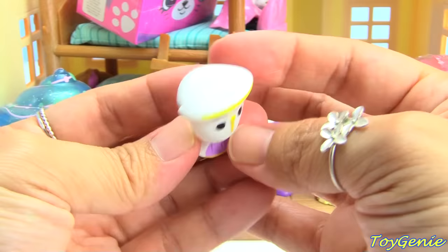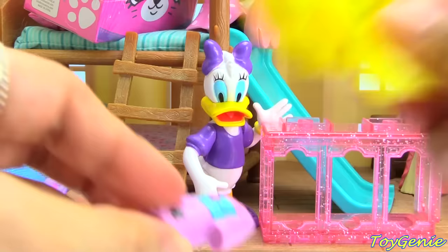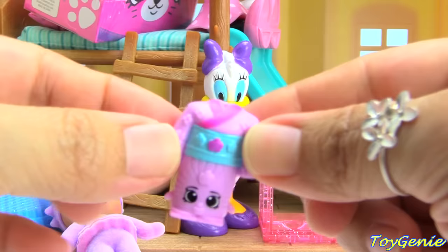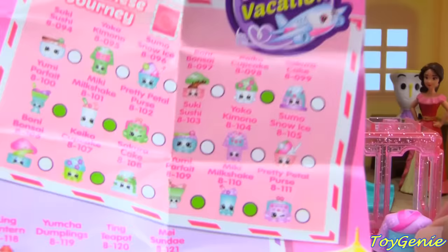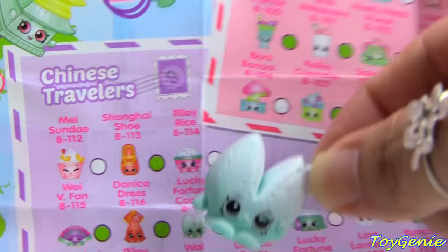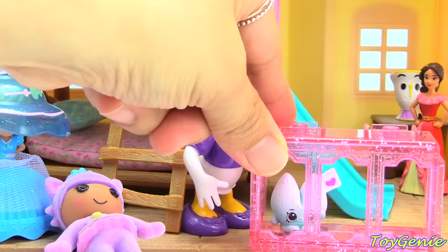And let's get our little Shopkins Season 8 — Next Stop Asia, World Vacation. Our first one is a little dress, and our second one is a fortune cookie. Our little dress is Yoko Kimono, and our fortune cookie is Lucky Fortune Cookie. So if you get this, you're super lucky! Let's put our Lucky Fortune Cookie on one side and our kimono on the other.